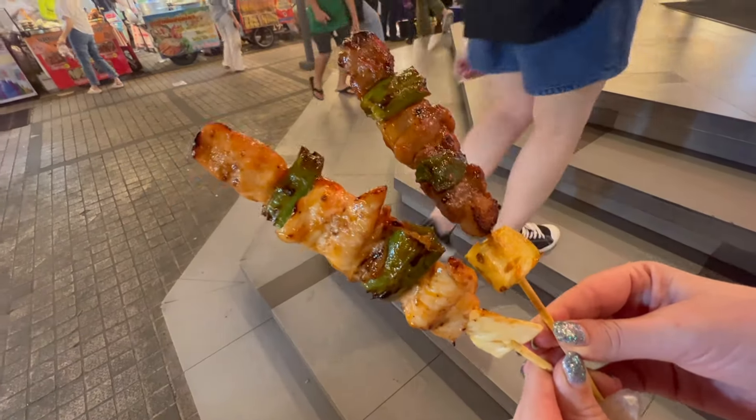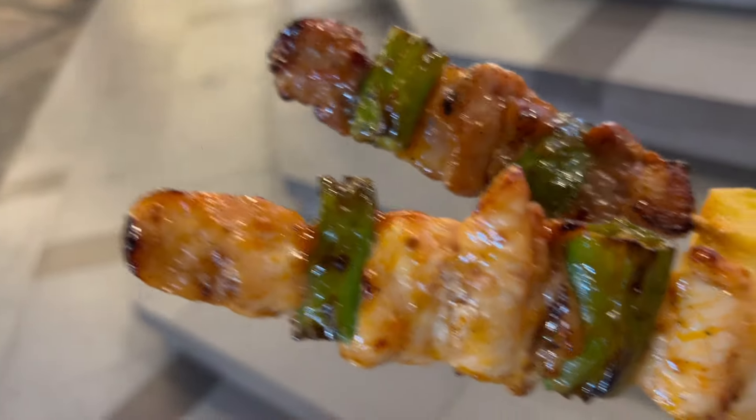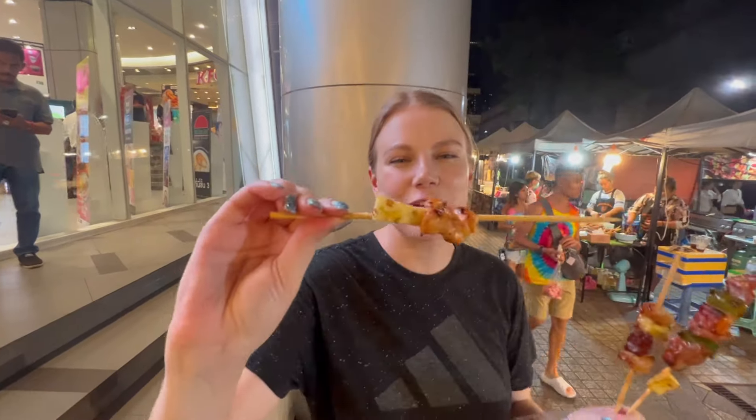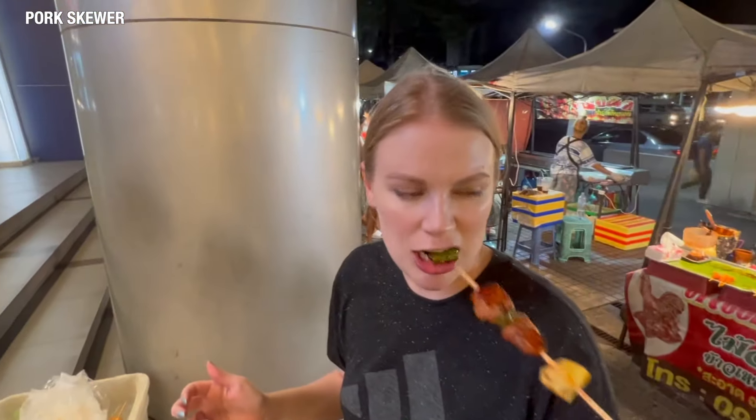I actually ate it all! Remember those boat noodles we had in Phuket? It tastes very similar. The noodles are slightly spicier and it goes really well with the tender beef. The flat rice noodles capture the flavor of the meat and broth while making the noodle texture really spongy. So good! I also have the meatball — I could eat like four of these bowls.